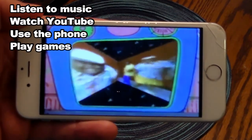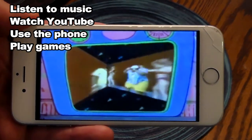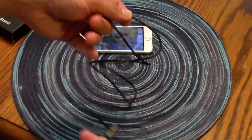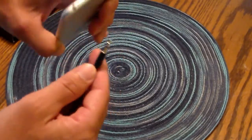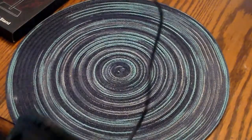So you can jam to music, run, and keep track of your footsteps with an app, and take phone calls, all without cords. But it does come with an aux cord if you do want to hook it directly to your phone or device.